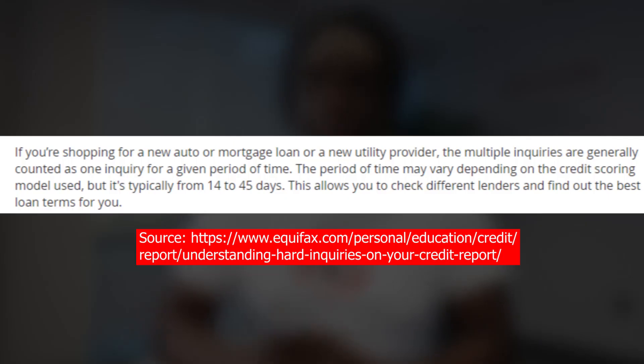Now since we're talking about hard inquiries, I'm going to drop a quick gem on you. If you're shopping for a home and you don't like what the first lender is giving you, you do have the right and the option to check out prices from a different lender. Straight from the Equifax website: if you're shopping for a new auto or mortgage loan or a new utility provider, the multiple inquiries are generally counted as one inquiry for a given period of time, typically from 14 to 45 days.